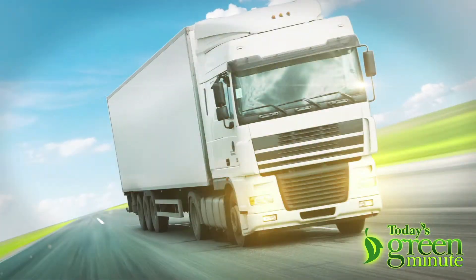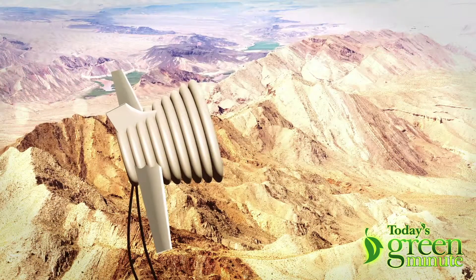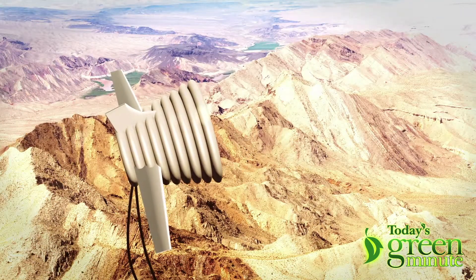The BAT can be trucked in on a shipping container, filled with helium, allowed to rise to a thousand feet where the wind is five times stronger, and it'll send electricity down to earth through the tether wires. It's like the coolest kite ever.